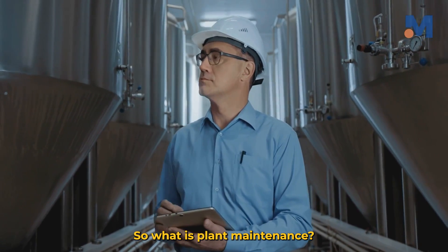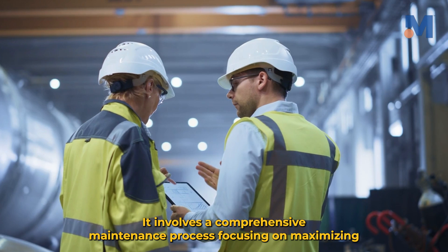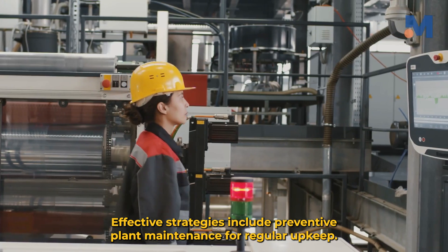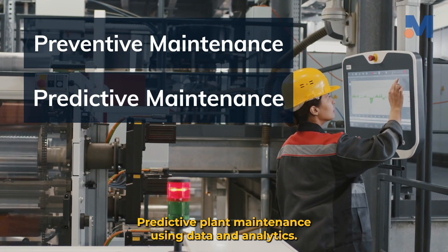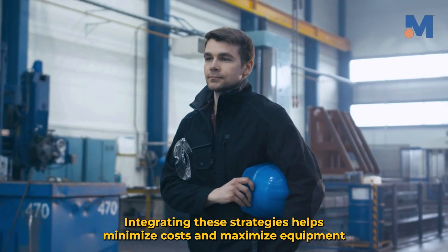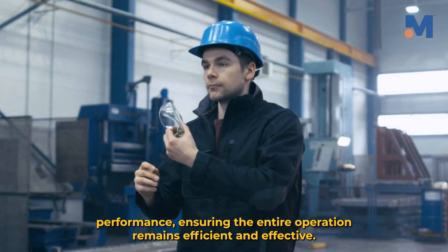So, what is plant maintenance? It's the lifeblood of any manufacturing facility, processing plant, or industrial setting. It involves a comprehensive maintenance process focusing on maximizing efficiency, safety, and the bottom line. Effective strategies include preventive plant maintenance for regular upkeep, predictive plant maintenance using data and analytics, corrective maintenance for immediate repairs, and emergency maintenance for urgent issues. Integrating these strategies helps minimize costs and maximize equipment performance, ensuring the entire operation remains efficient and effective.